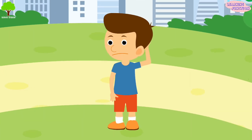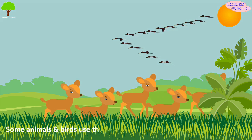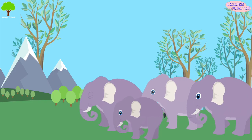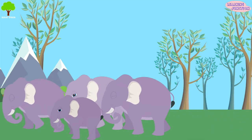You must be thinking, how do they find their way? Some animals and birds use the stars and sun to figure out the appropriate direction. Others use wind patterns or landmarks such as mountains, lakes and rivers, etc.